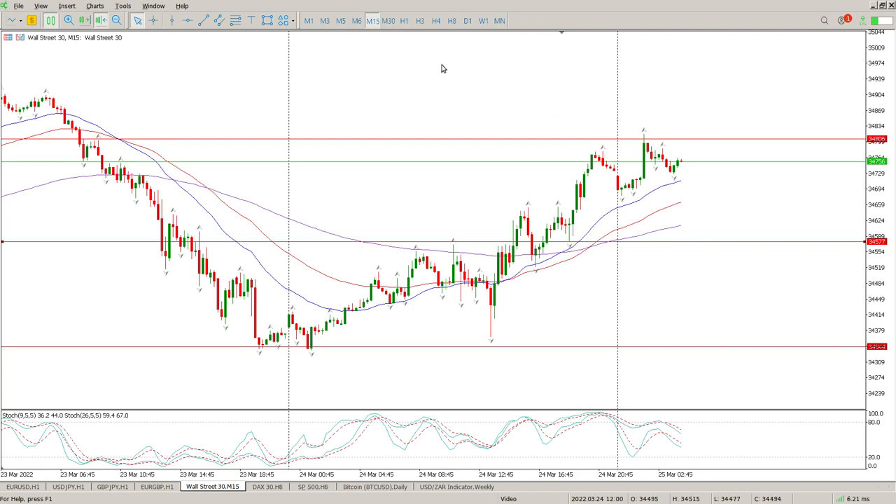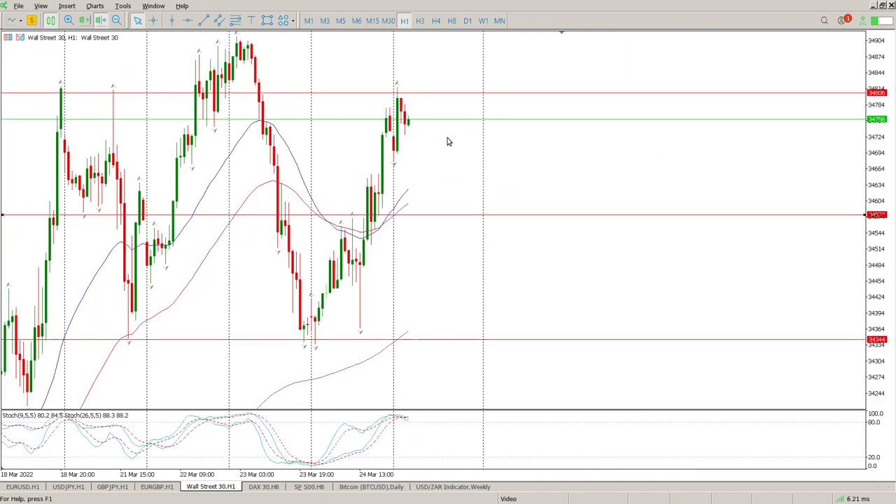Quite simply, pay attention to 34,800 — I've been saying that level — that's what you need to watch on the upside. The only thing that's going to get you short is a break below 34,344. At the moment, if price can get back to 34,577, that could provide some support for a move back to the upside.